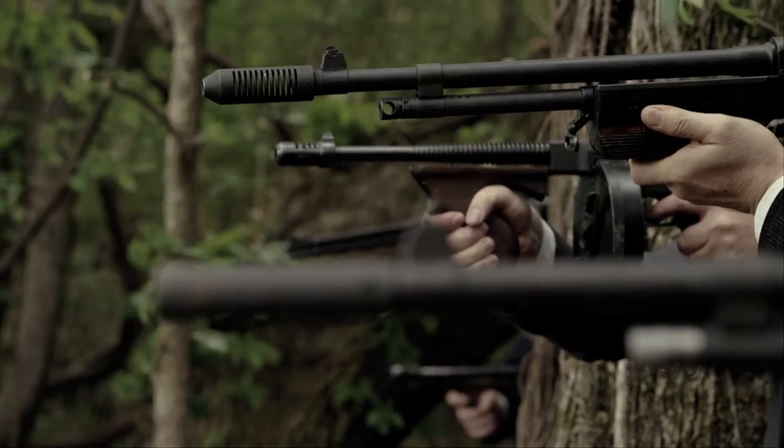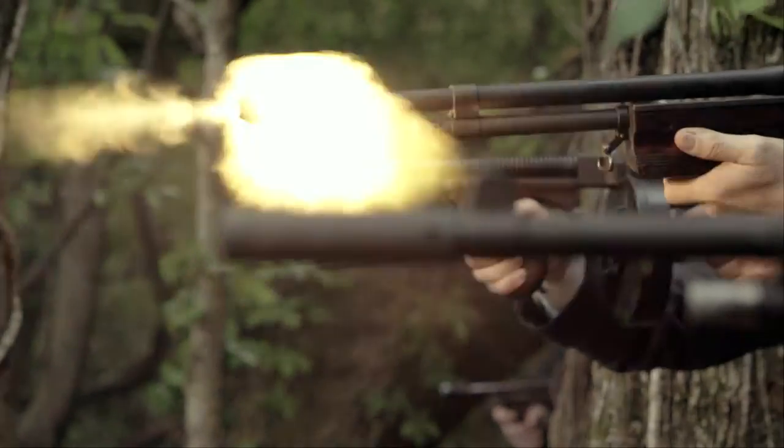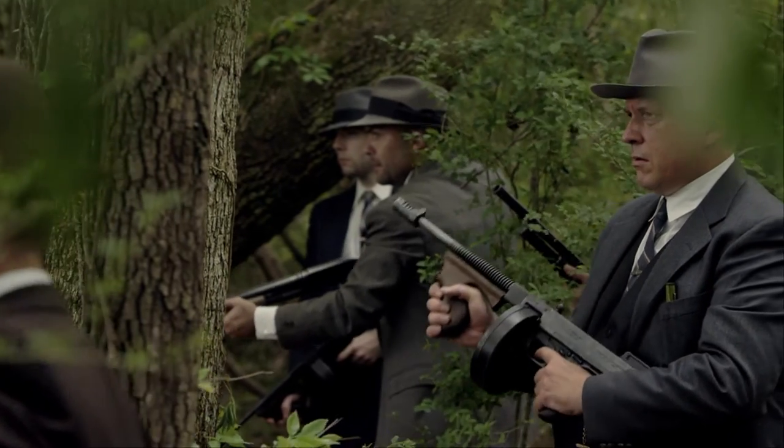It fires a .30-06 round, a 20-round clip. It's a cannon. So this is the Thompson machine gun that we used. The police used a lot of these to fire back at them. Frank Hamer used them as well. But Clyde preferred really more of the BAR — it was more of his weapon of choice.